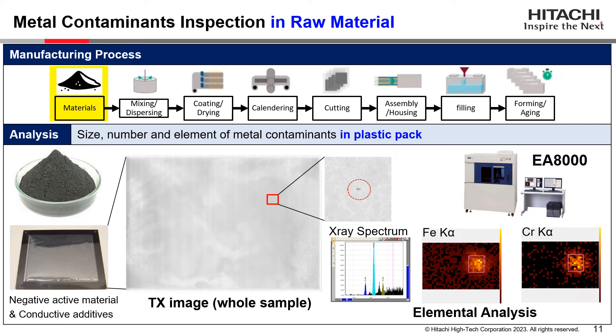What you see here is an inspection result of metal contaminants found in raw material using our XRF EA8000. Although the raw material remains inside the plastic pack, X-rays can easily penetrate the plastic so that we can analyze the powders without removing the packaging. The images here are transmission X-ray images and elemental analysis data — both spectrum and mapping — from the detected particle.